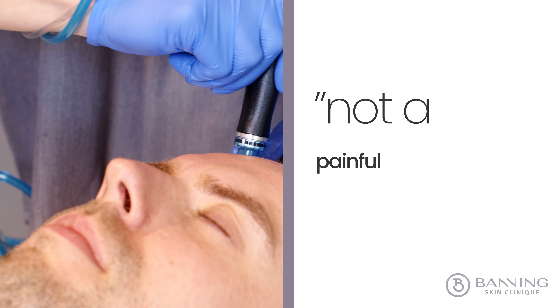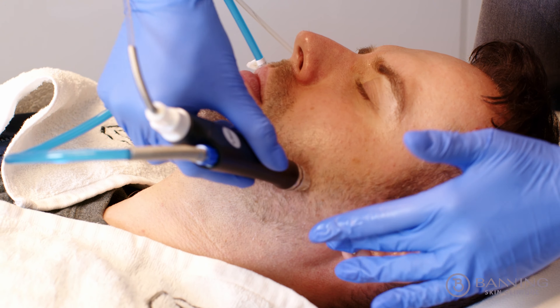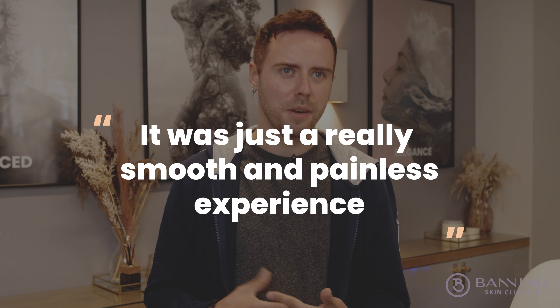The hydrofacial was not a painful procedure — it was actually quite exciting, something I've never done before. I really loved the acidic tingling effect and I really liked how it was just a very smooth and painless experience.